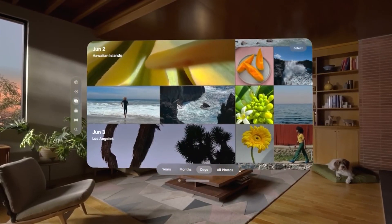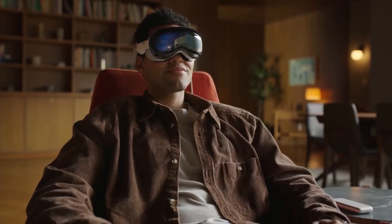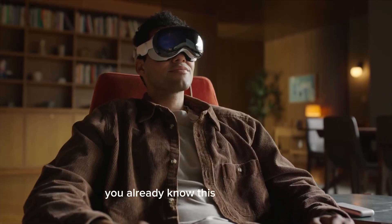Let me know in the chat if you guys are going to go ahead and grab an Apple Vision Pro. You already know, this is the way to go.